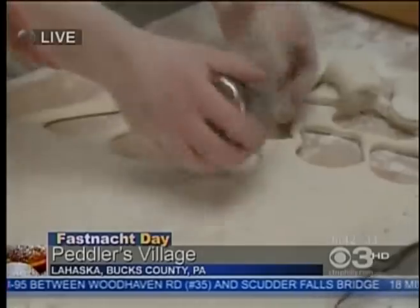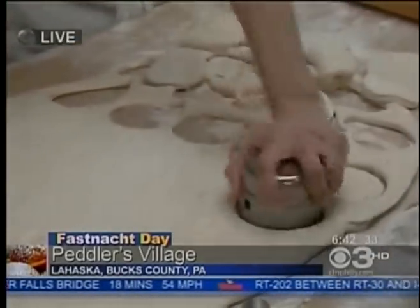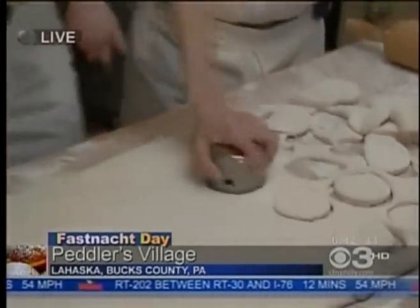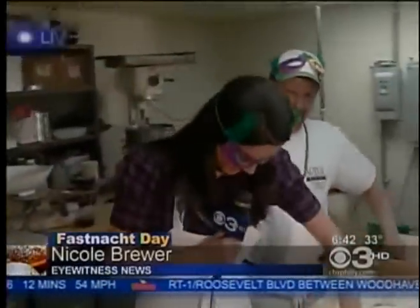Let me try — let's see if I can handle it. Erica, I promise you I will bring some back for you and Dave and Kate and Bob and the rest of the crew. Fantastic — you're working it, Nicole. You've been redeemed. Thank you, Nicole. Keep an eye on her for us.